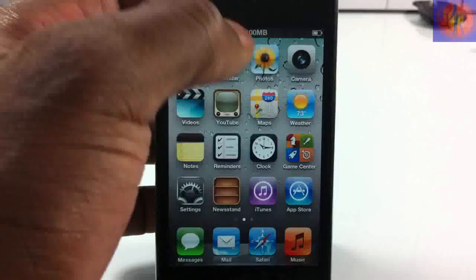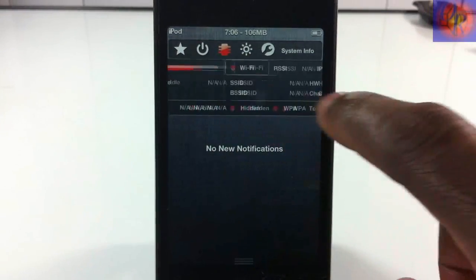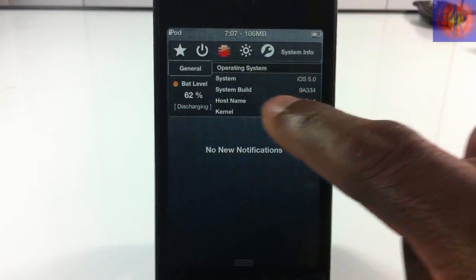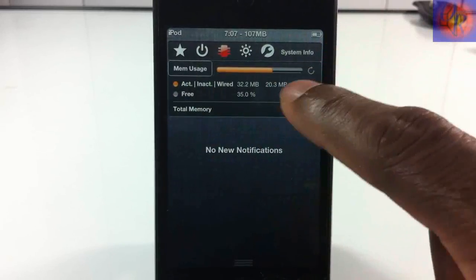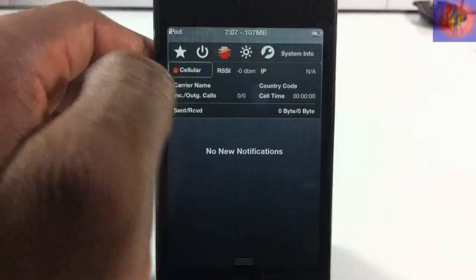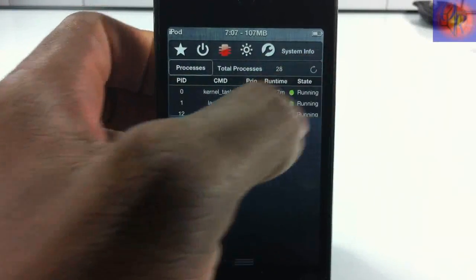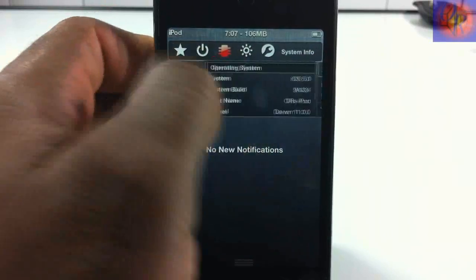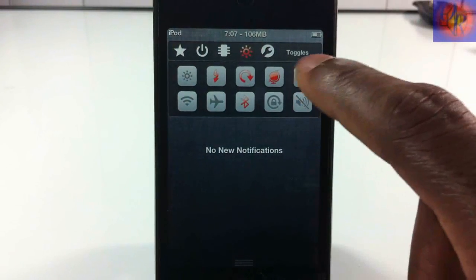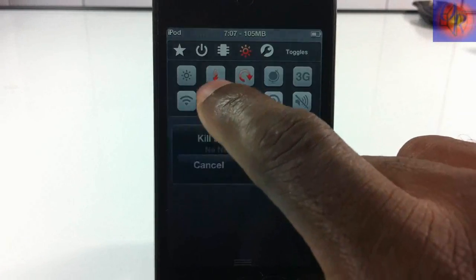The next tab covers memory usage with tons of options: OS, battery level, disk space, RAM usage, CPU usage, Wi-Fi info, carrier info, and total running processes — you can refresh it too. Another tab has toggles for 3G, lock rotation, speaker mute, airplane mode, Wi-Fi, and killing background apps, plus a respring button and brightness control.